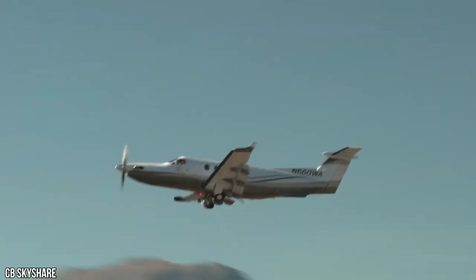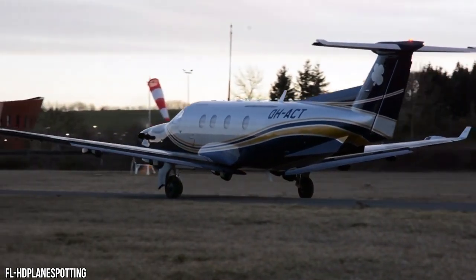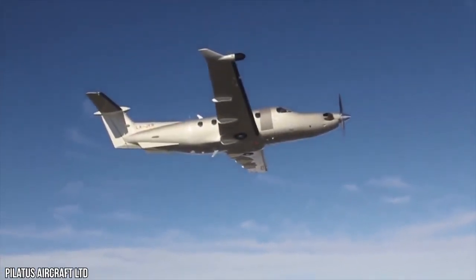Pilatus has done it again, revolutionizing civil aviation by taking an already perfect aircraft and redesigning that concept of perfection. With its worldwide network of authorized Pilatus centers, Pilatus had gathered 30 sales prospects within the first launch days.